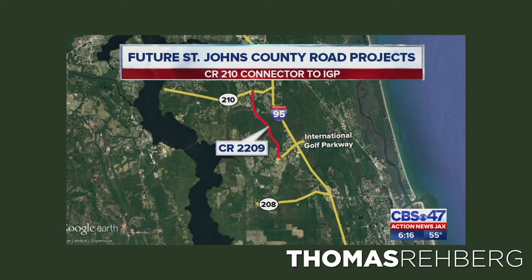They are also building County Road 2209, which is going to extend from St. Johns Parkway over to International Golf Parkway. If you're familiar with Tocoi Creek High School, it's going to cut right by there — making it a lot easier to get your kids to the high school, and also easier to get to I-95. That's going to be a four-mile stretch of road, taking about two years to complete, and it's going to cost roughly around $32 million.